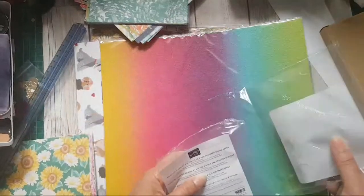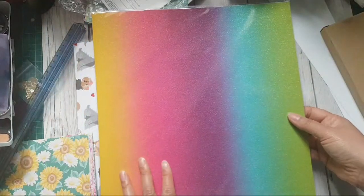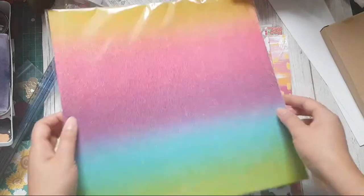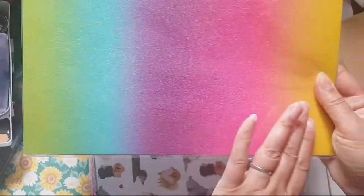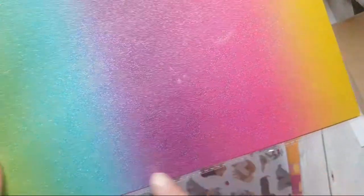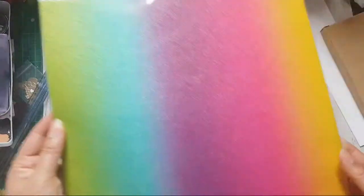I was excited about this glimmer paper. When I first saw it, I thought it was a bit much — a bit in your face. But I'm thinking if you cut out small pieces, you can choose which part of the rainbow you'd like. You've got a yellow bit with a little bit of orange, or pink with a bit of purple. So I can imagine using just little tiny pieces of this. Very, very happy.